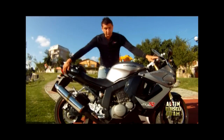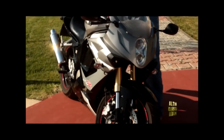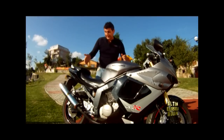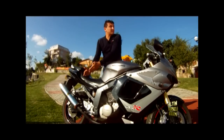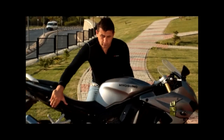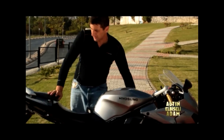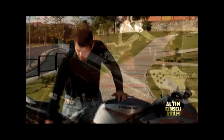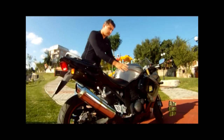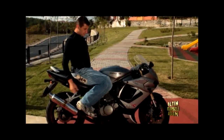Alt alta üst üste bir set far var. Yatarak oturuluyor; sele ile gidon mesafesi birbirinden çok uzak. Adamı büyük motor kullanıyormuş gibi hissettiriyor. Oldukça büyük egzoz, kocaman depo. Üstüne oturunca 'Oho, ben bayağı motor sürüyorum' deniyor.